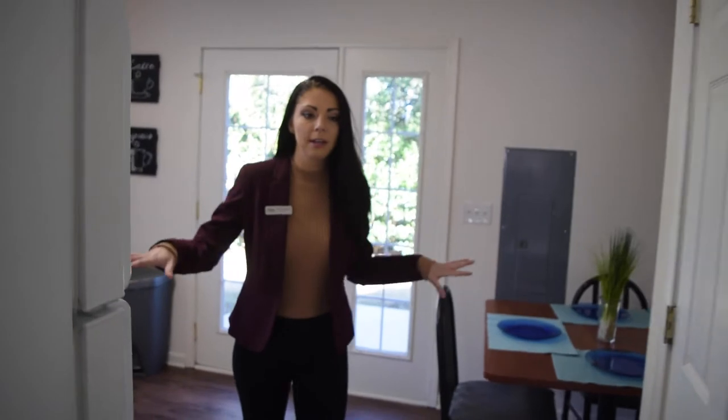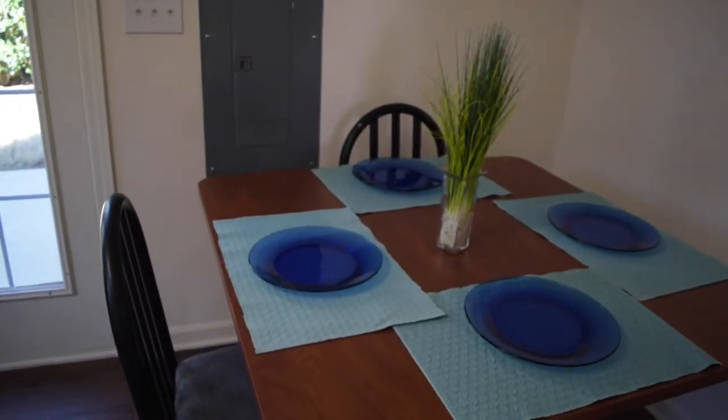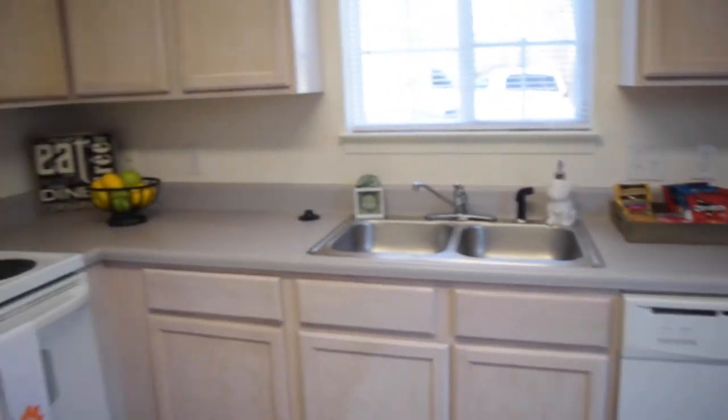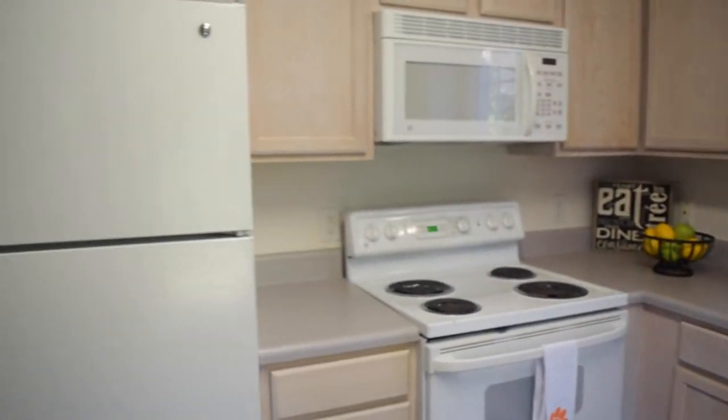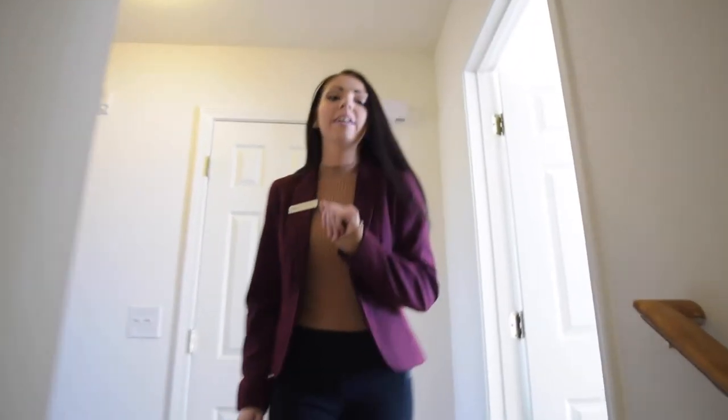Further around behind me, we have our Townhome A kitchen, which is a little more open than our Townhome B. If you're in Townhome B, it's going to have a wraparound bar instead of the table and chairs. On our second floor, we have two bedrooms, which both have walk-in closets and your own private bathroom.